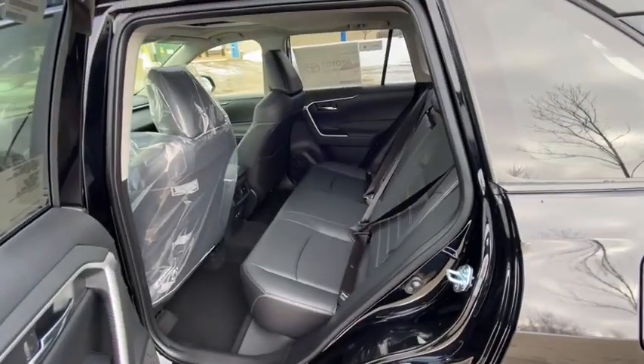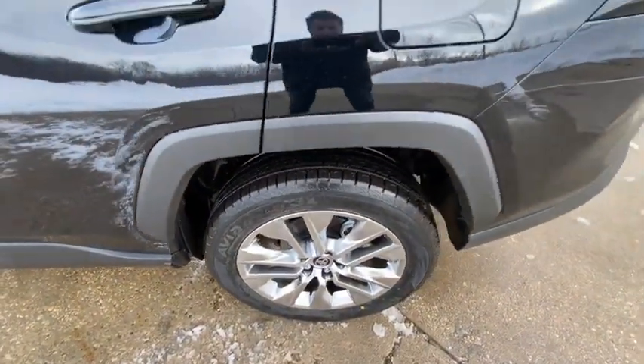Overhead console, tachometer, remote keyless entry, power moonroof, power driver's seat.